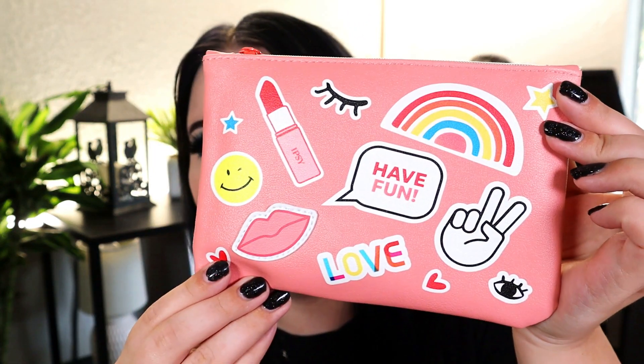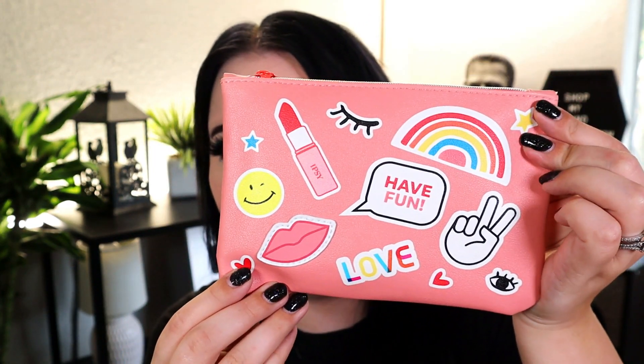We're going to do the little mini Ipsy bag first. It's really cute this month. It's actually Pride Month — June is Pride Month, I'm sure everyone already knows by now. And I feel like this is a really cute little bag for Pride Month. Let's see what's in the $12 bag.